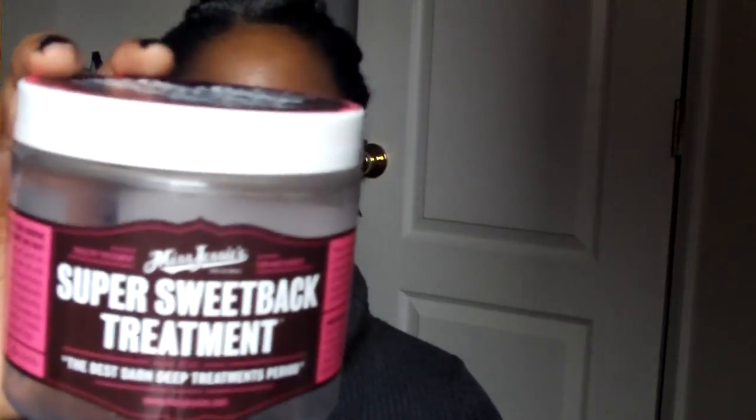Miss Jessie's Super Sweet Back — I bought this when she had her buy-one-get-one free. It smells like strawberry or cherry Laffy Taffy, really good. It's very expensive; I got it from Ricky's. I would not buy it again, not because I didn't like it, but because it's more than what I need to be paying.